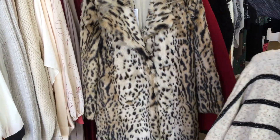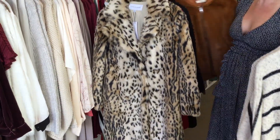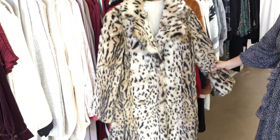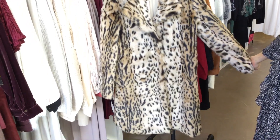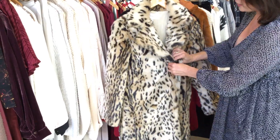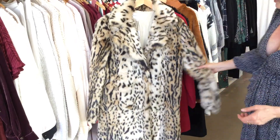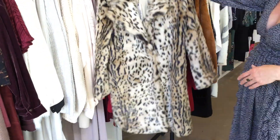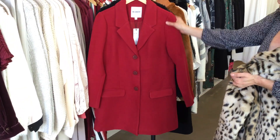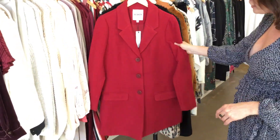I've really gone crazy with coats this year, which I'm so glad about because it's so fun to have so many options for jackets and coats in the store. This is a really long, gorgeous showstopper — a Cupcakes and Cashmere leopard coat with three snaps. It's a great price point too, at $198. The red is amazing — if you're a red person, it's a gorgeous shade of red.